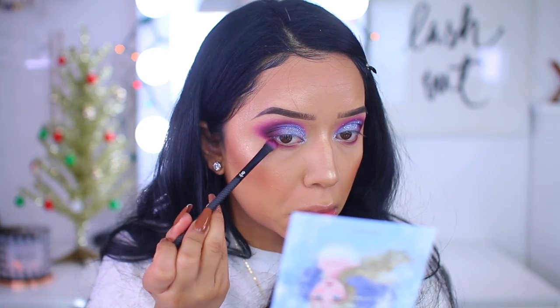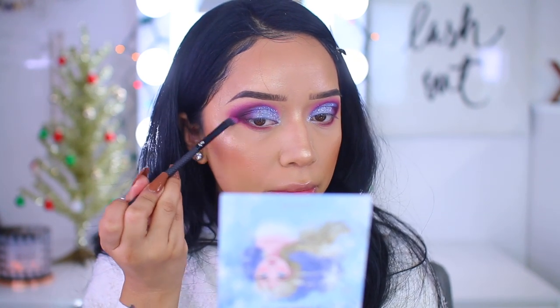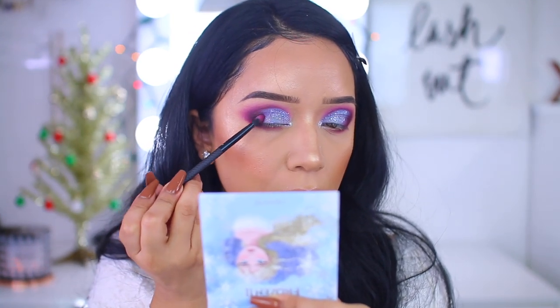Maybe you can use this look for Christmas, but for me living in Utah with so much snow, I just want to be wearing blue and white and all these pretty colors because it reminds me of the fluffy snow we have here.